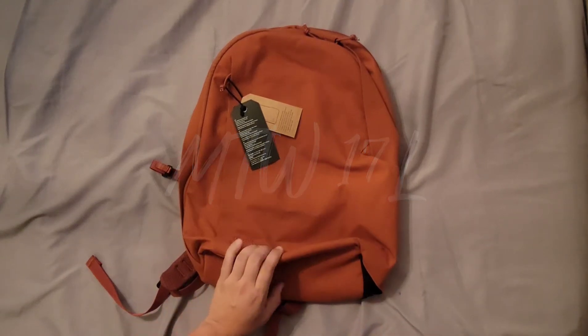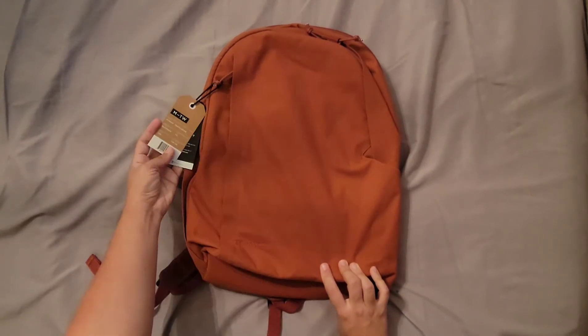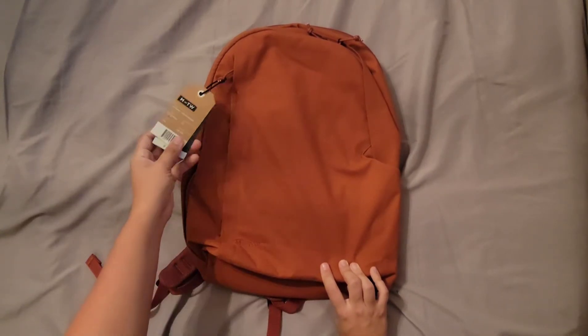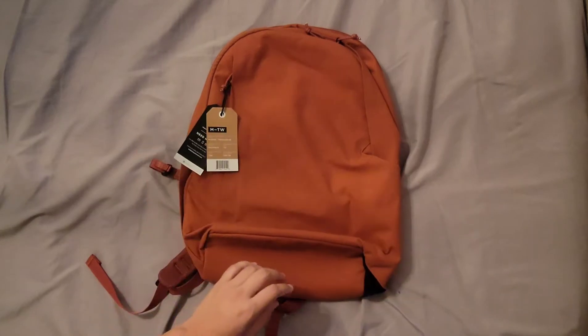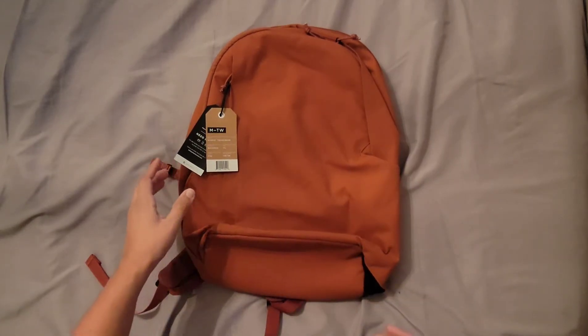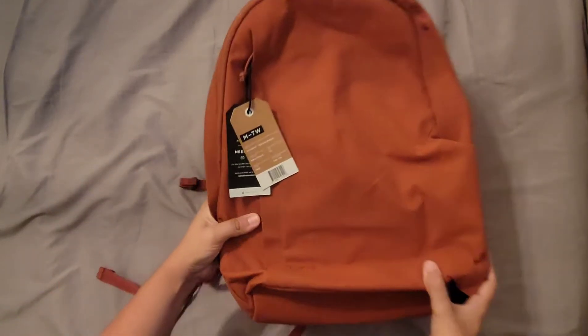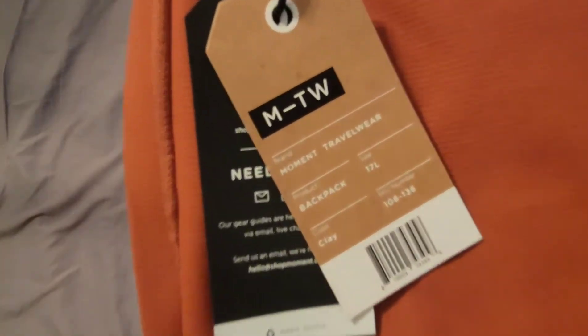Hey, just a quick run-through. This is the Moment Travelwear backpack — the 17-liter version. It's actually a gift for somebody, and I just thought while I have it, might as well run through some of the specs with you guys. You can see the tag here.